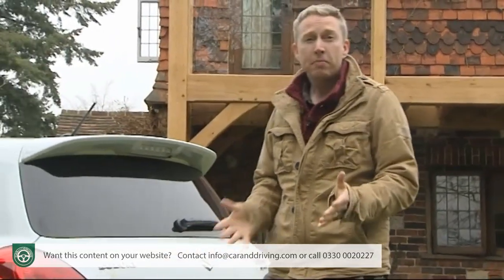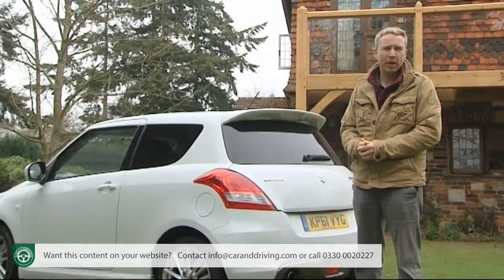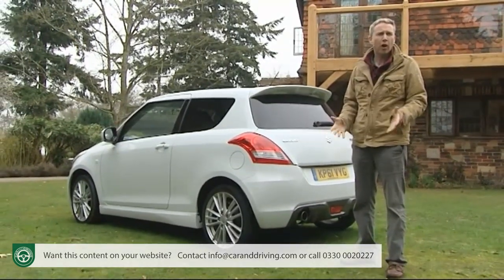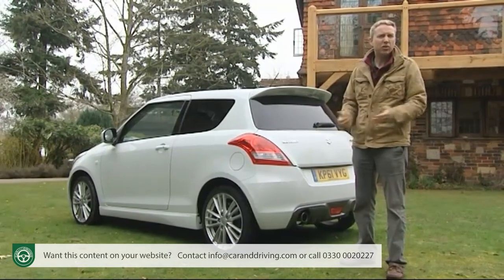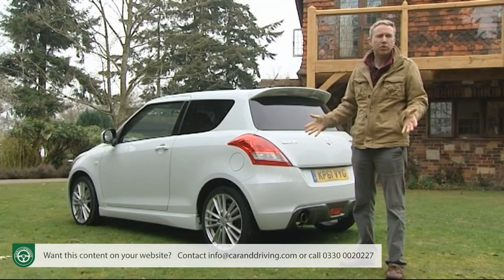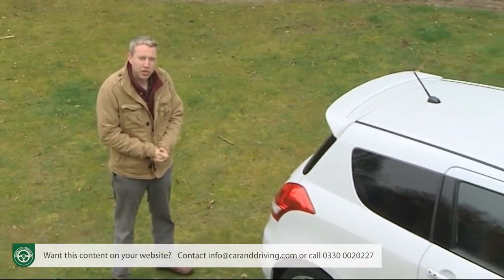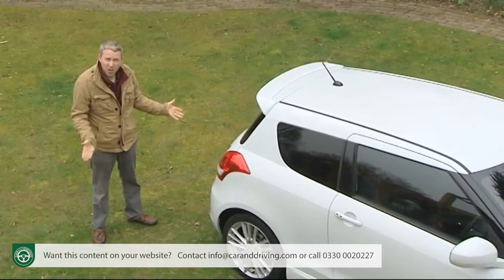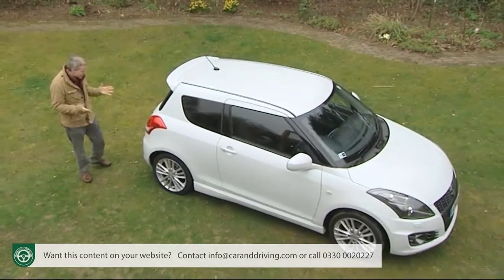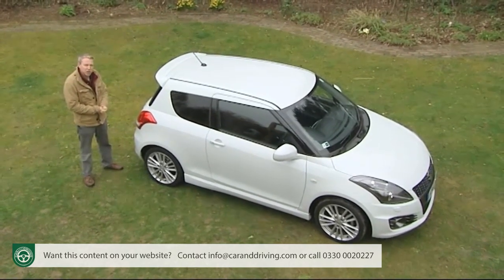Modestly powered perhaps, but modestly weighted too, which means it can routinely put the wind up far more exalted machinery. Around 6,000 Swift Sports already pound UK roads, almost all owned by people who wouldn't give any thanks for an offer to trade in their car against a pricier, pokier, warmed-up Corsa, Fiesta or any other shopping rocket. Here we're going to find out why at the wheel of the third generation version — more efficient, faster and better equipped than any before it. Yet still as much fun to drive? Hell yeah.